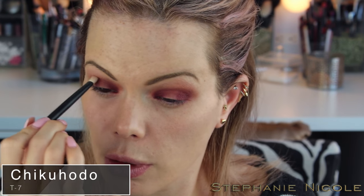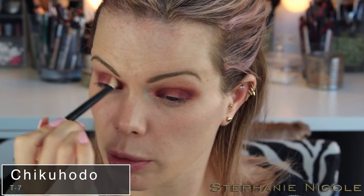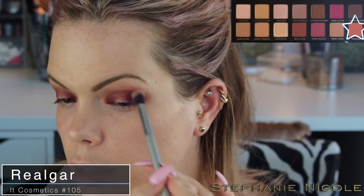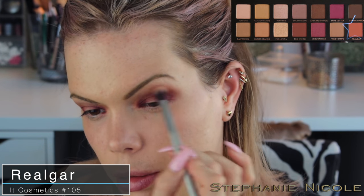I'm going to take my T7 brush and go back over that crease to give it a little more blending. If you feel like this color has gotten eaten away, pick up a fluffy blending brush, dip back into Realgar, and go back up to help bring the colors up. You can always go back in and touch up. My favorite color combo is a burnt or rusty orange with more of a berry-purplish color — I love those two together.